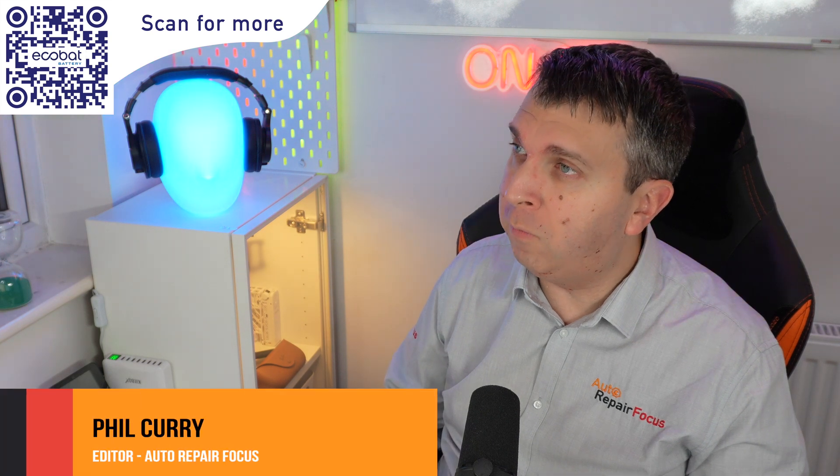To find out, I'm speaking to Andy Waite from EcoBat Battery. So Andy, why is the 12 volt battery still relevant when it comes to electric vehicles?